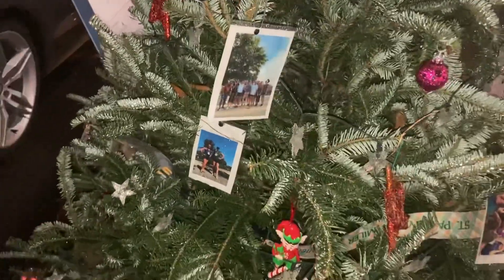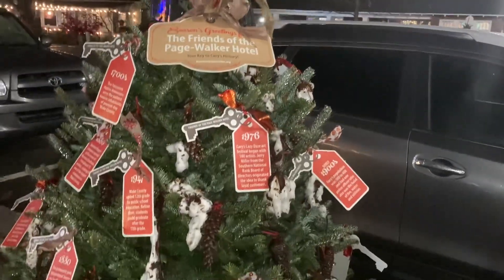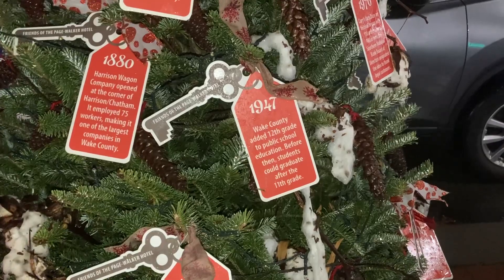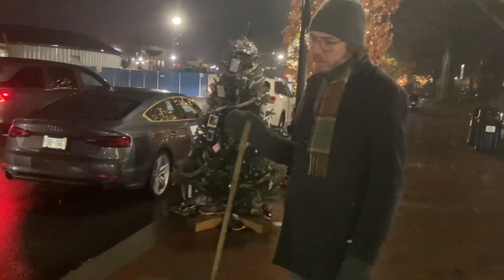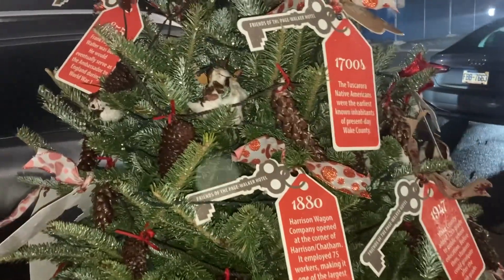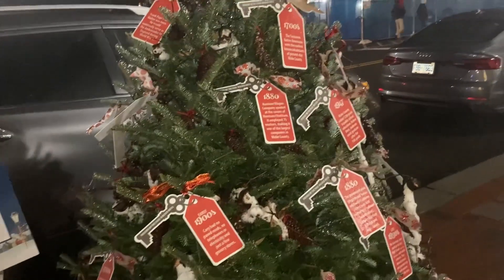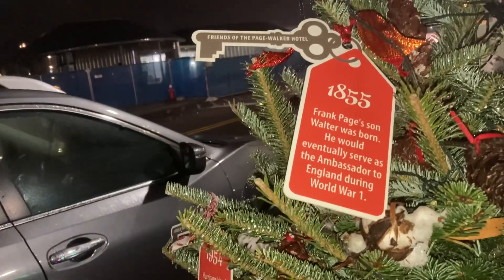Carry Run Club — pictures of people at the run club, not too impressed with that. This one's cool — it's the Friends of the Page Walker Hotel, and they've got facts about Cary. Wake County added 12th grade to public school education before 1947 — students could graduate after 11th grade. Academy Street was the only paved road in Cary, also known as Highway 1 and 64. In the 1880s, the prominent pink gingerbread house on South Academy Street was first owned by Railroad Roadmaster Captain Harrison. And in 1855, Frank Page's son Walter was born — he eventually served as ambassador to England during World War One.